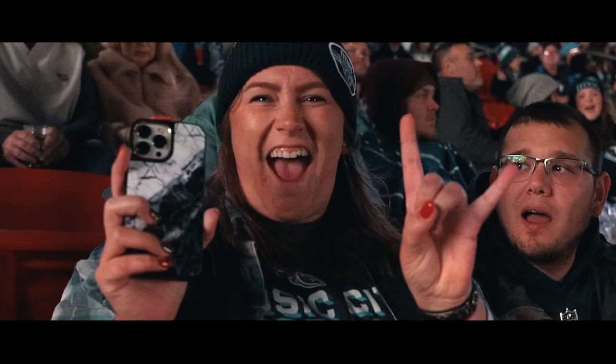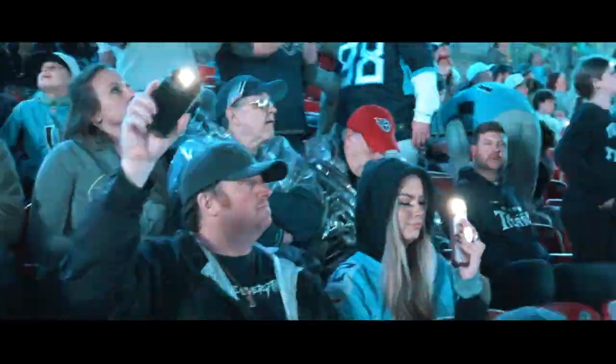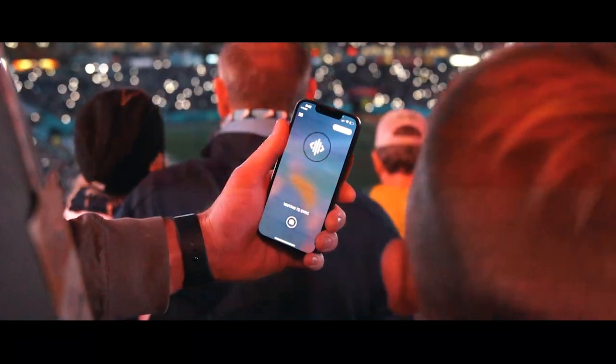On game day, when you play the QLive audio file in your venue, every fan with the free QLive app open on their smartphone will be part of the synchronized light show.